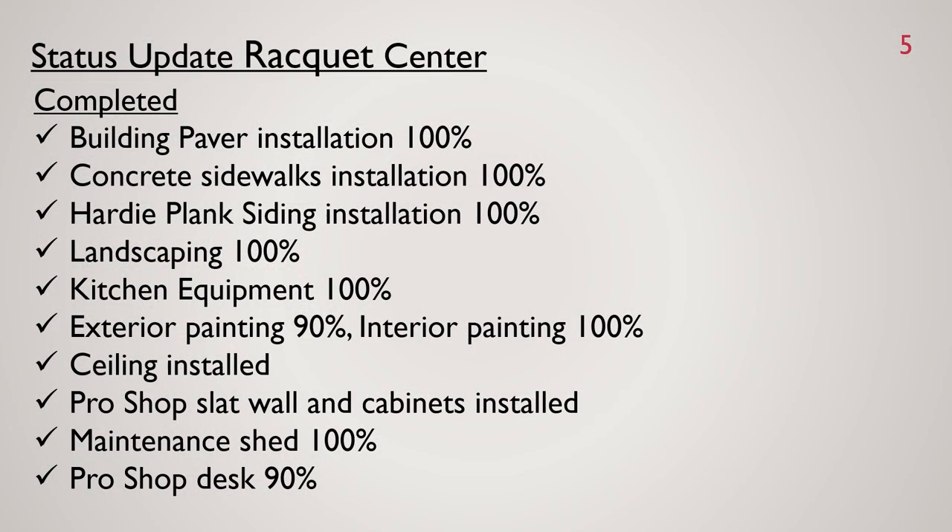Here's an update of what's completed at the Racquet Center. The building pavers, concrete sidewalks, the Hardie-plank siding, landscaping, kitchen equipment, exterior painting is almost 100% complete, interior painting is 100% complete, ceiling installation, the Pro Shop slat wall and cabinetry is installed, the maintenance shed is 100% complete, and the Pro Shop desk is 90% complete — they just need to come back and install the other piece of marble.